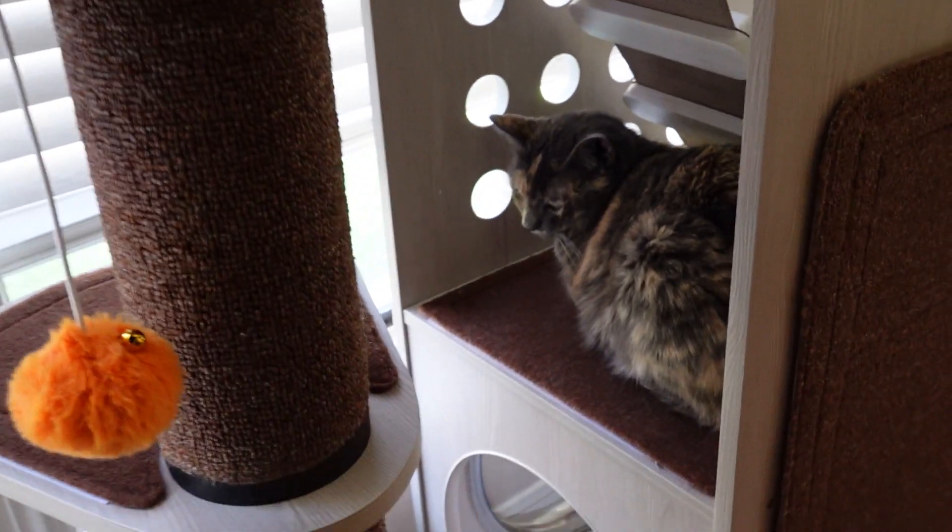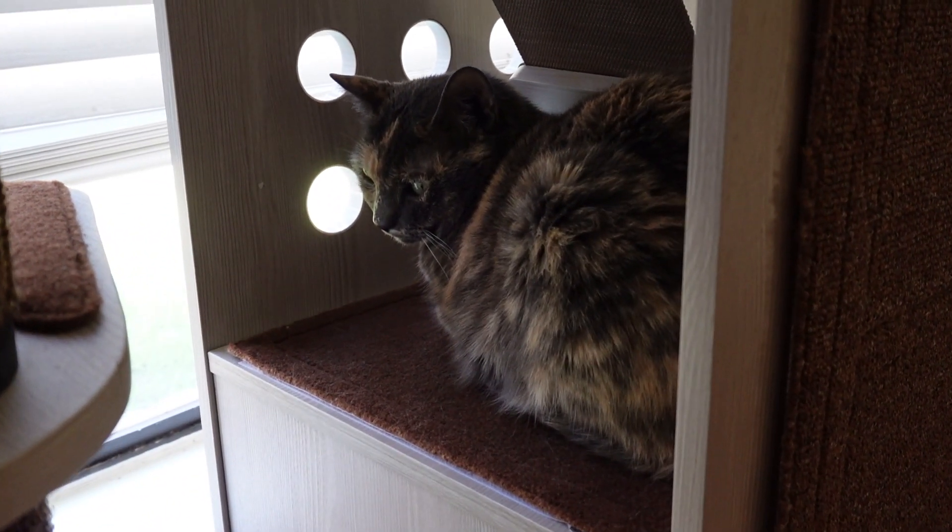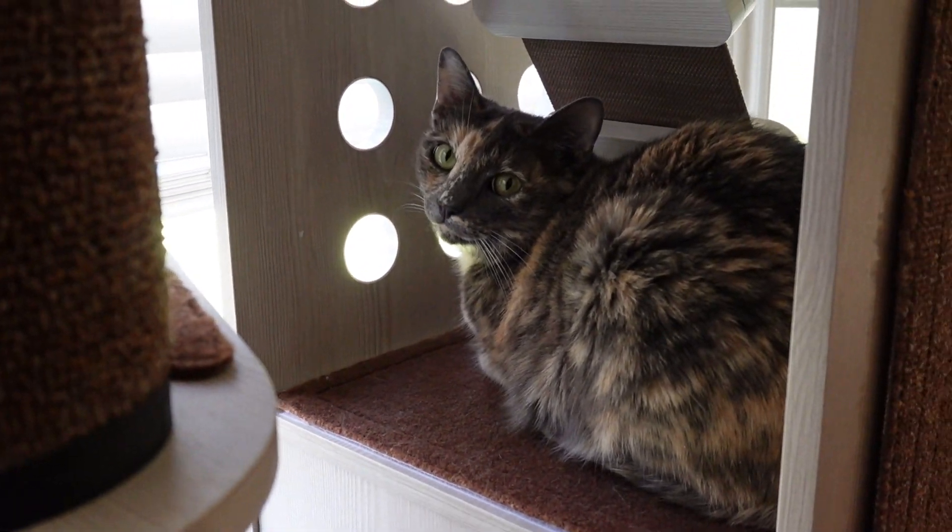It also has a see-through section and plenty of holes that your cats can look through. My cats are really enjoying that — we have it placed by a window and they like to look outside, so I love that they can see through the cat tower and look outside.